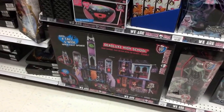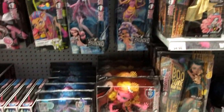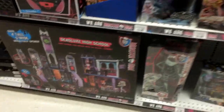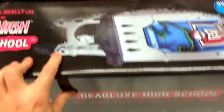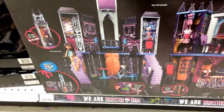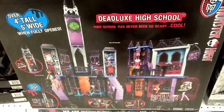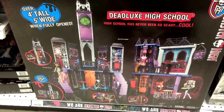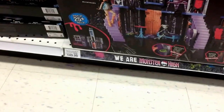Right by the Monster High station — nothing really new in here. They have a lot of the same dolls: a lot of the Haunted dolls, Boo York, Iris Clops right there. Just wanted to point out at the bottom they still have the schools — the Deadlucks High School. That's $149.99, but keep checking Amazon because recently we saw it for $139, so we're trying to wait until it gets a little bit lower. Keep checking especially Amazon and maybe Target.com — still pretty high at $149.99.